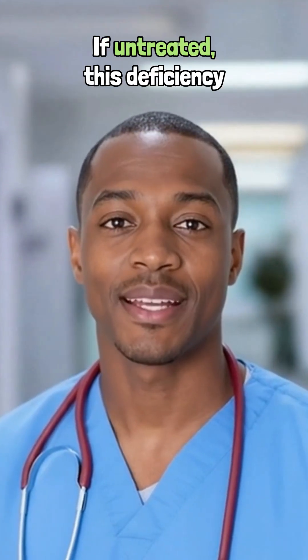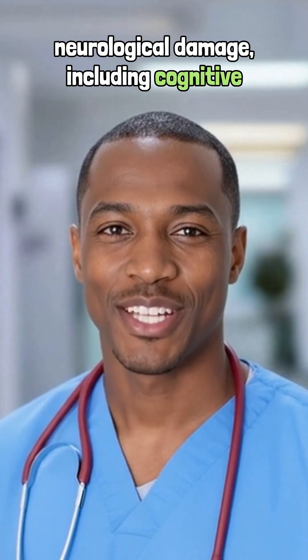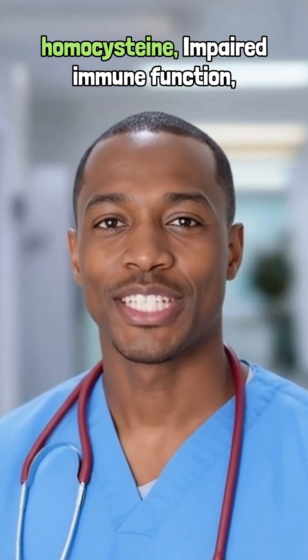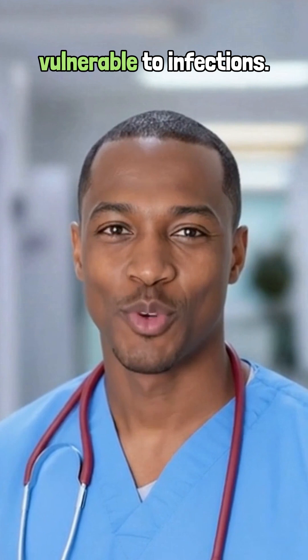If untreated, this deficiency can lead to permanent neurological damage including cognitive decline, increased heart disease risk due to elevated homocysteine, and impaired immune function, leaving the patient more vulnerable to infections.